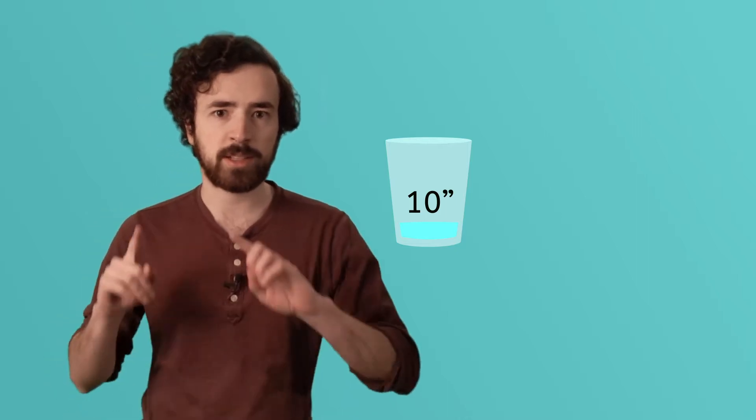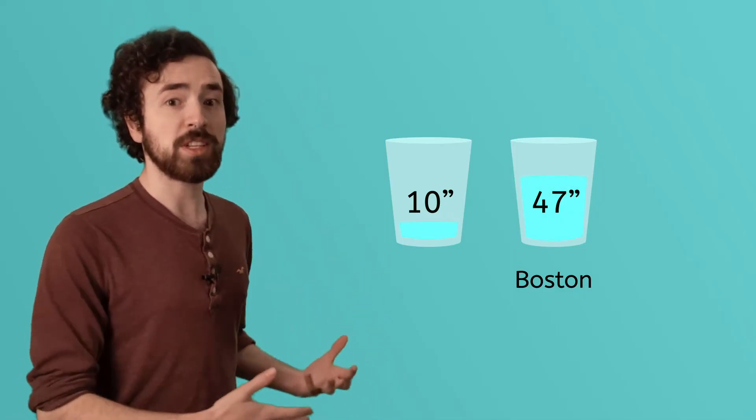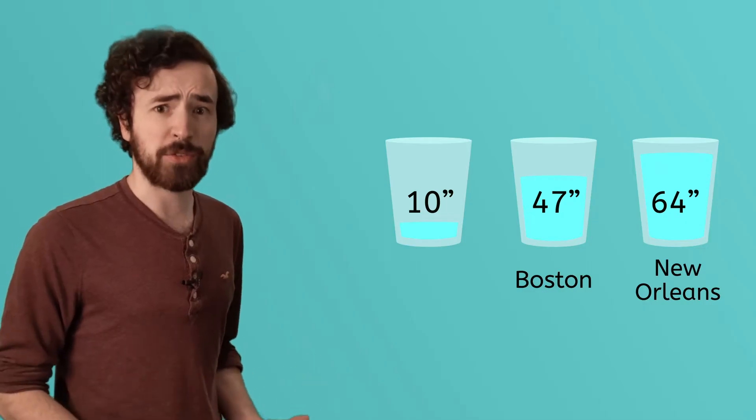Let's compare that to some other areas of the world that aren't deserts. Boston has about 47 inches of rain a year, while New Orleans gets 64. That's a big difference.